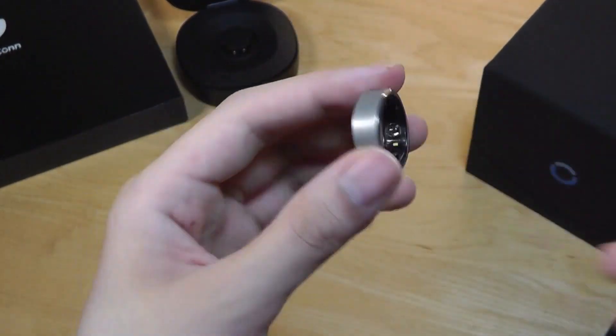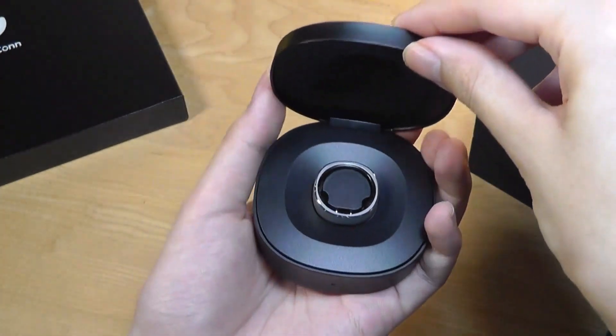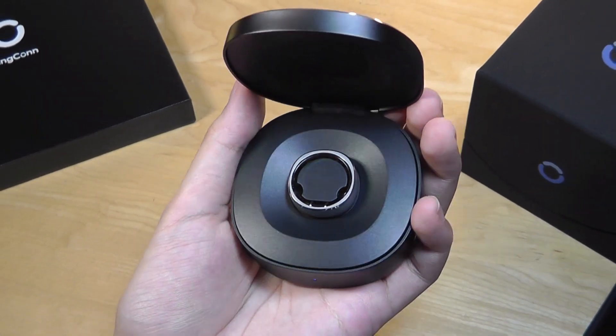It can only get better from here. You can check out more details in the links below. Thanks for watching here at OSReviews — that's been the Ringcon Smart Ring.